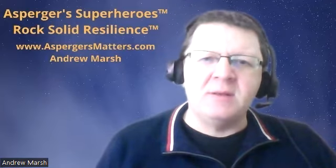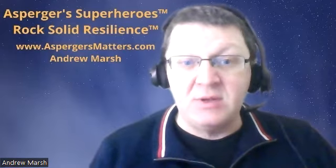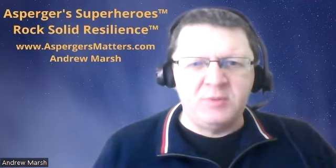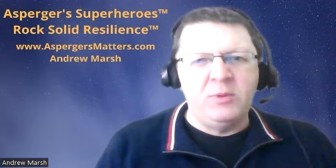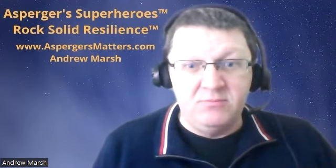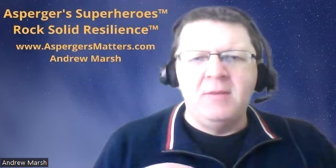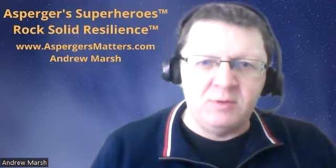One of my seven steps is clarity of instructions. What does that mean? Well, when you're giving anyone instructions to do some work — it doesn't matter whether they're neurotypical or neurodivergent — you have to make sure they understand it. Otherwise you've wasted your time. When working with neurodivergent people, you may need to adjust or change how you instruct them in doing a task compared to how you would for a neurotypical person.